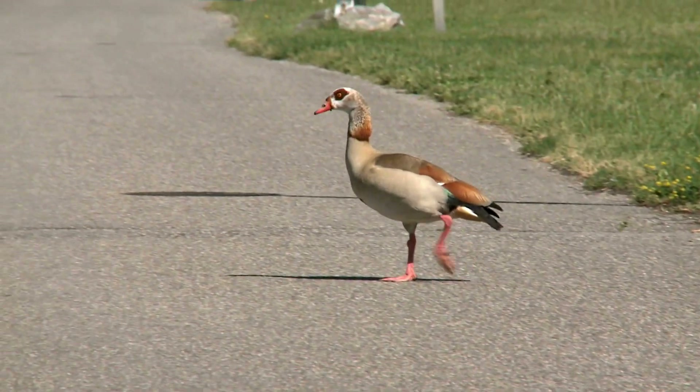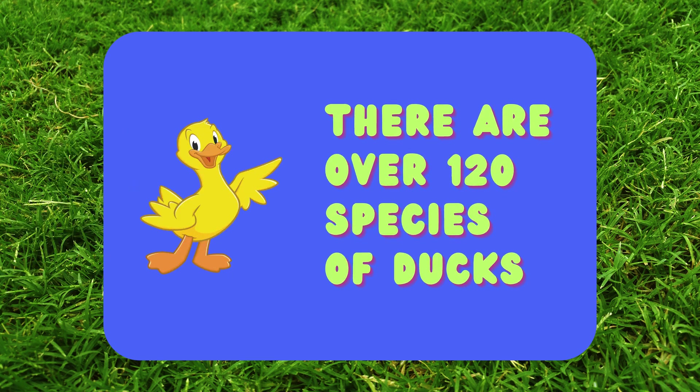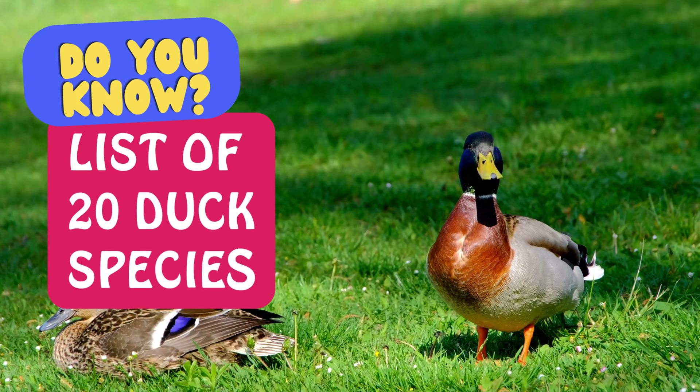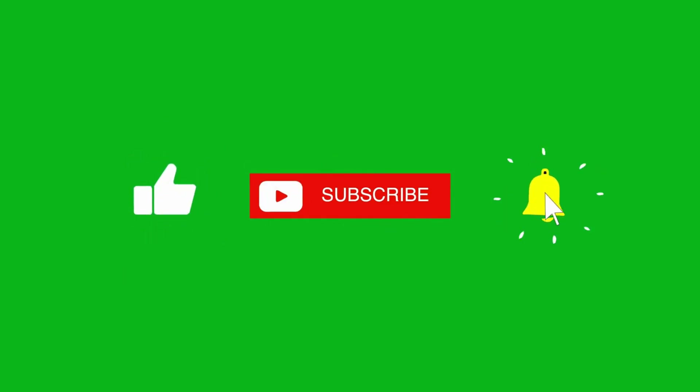Welcome to Kids and Crew. Get ready to explore the awesome universe of ducks. Did you know there are over 120 species of ducks? In today's video, we will see 20 examples of different duck species. Let's start.